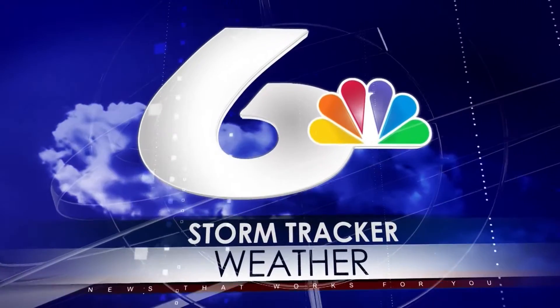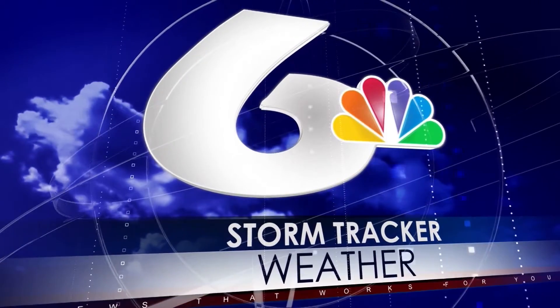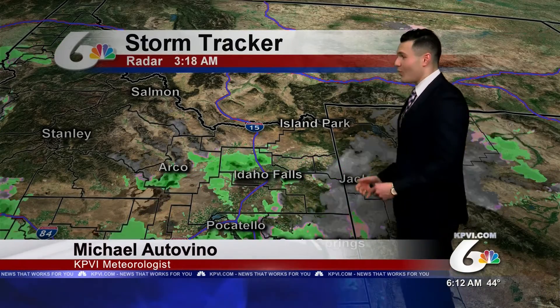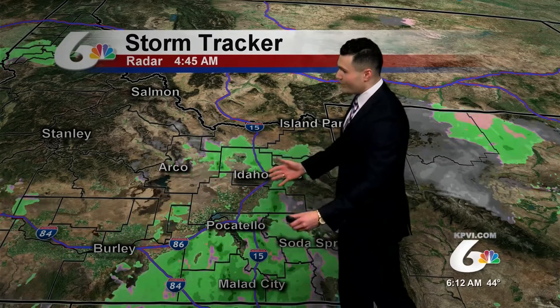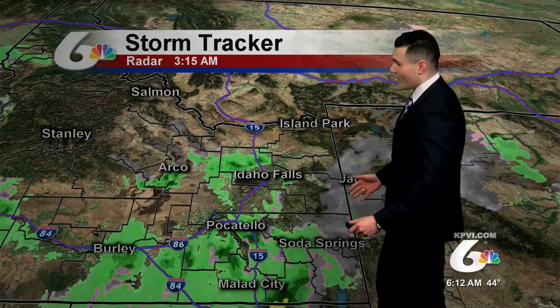StormTracker weather with meteorologist Michael Ottavino. Tracking some rain to start off this Tuesday morning — a pretty wet start today across most of eastern Idaho, seeing widespread showers across the lower half of the Snake River Plain.